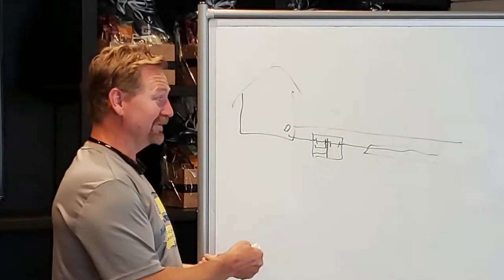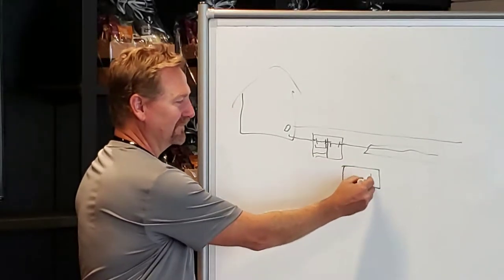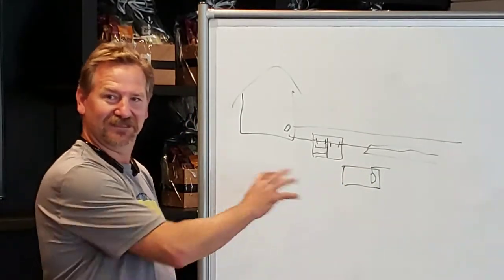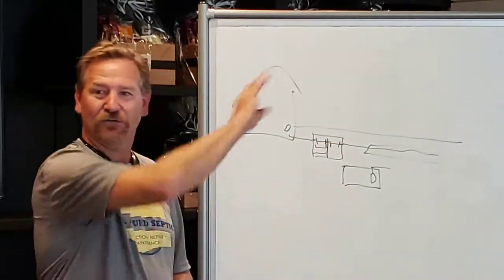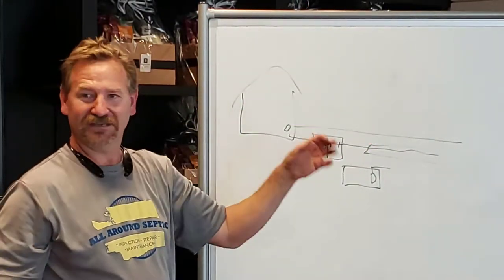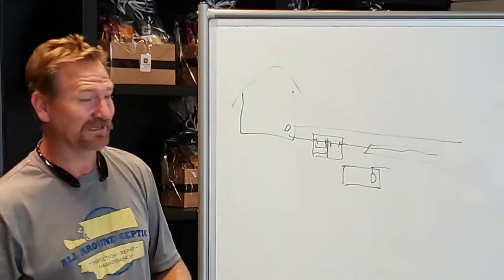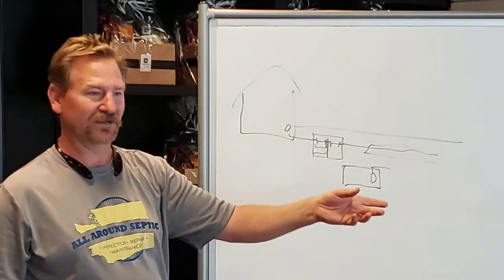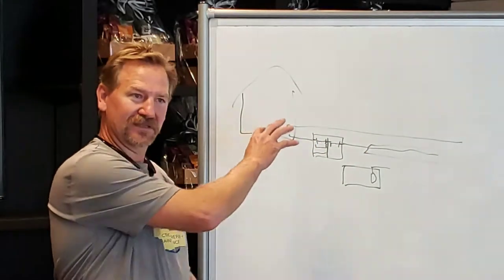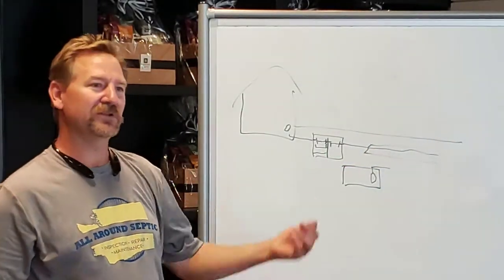The next option is to take a gravity system and add a pump chamber. The pump mechanically moves the clear liquid out to somewhere else — whether it's uphill or a hard distance to a field with wetlands — wherever the best spot is. Now we're just mechanically pushing it. There's a control panel that tells it when to feed the drain field, so you no longer have those flooding horror stories, but you can get a nuisance alarm.